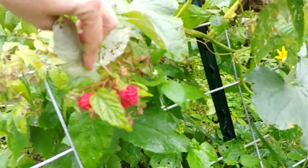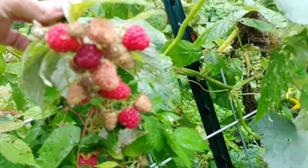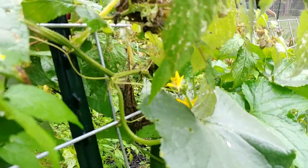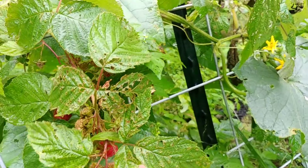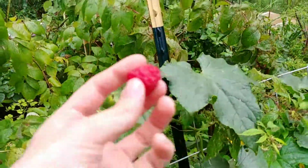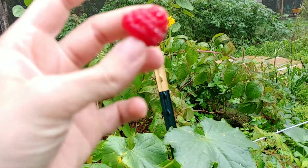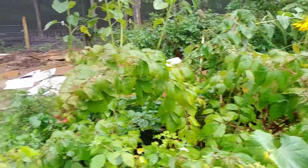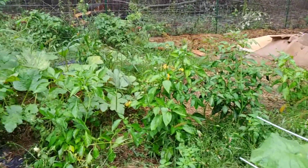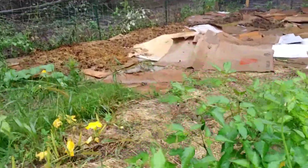My fall raspberries have started, which is just delicious. Oh, we have a little honey bee visiting — hello bee! These are probably better now than they were in the spring. There's not quite as many bugs laying eggs in them, so I'm getting to eat more of them, which is always good.